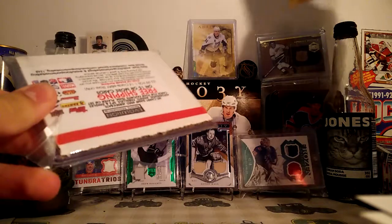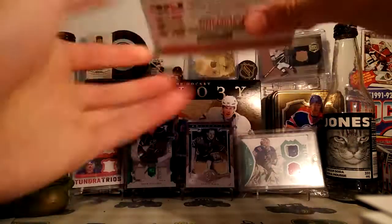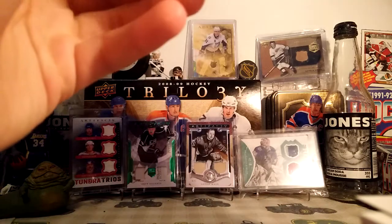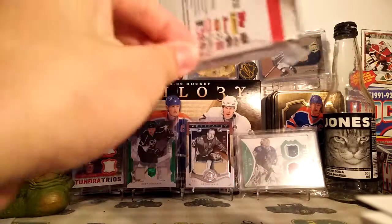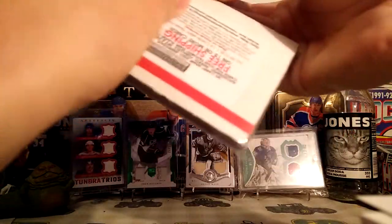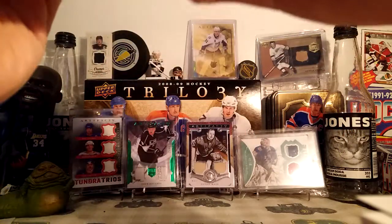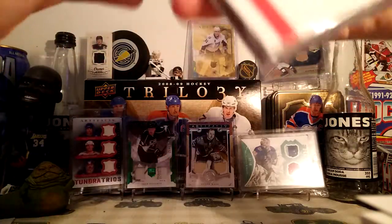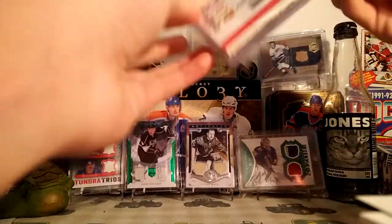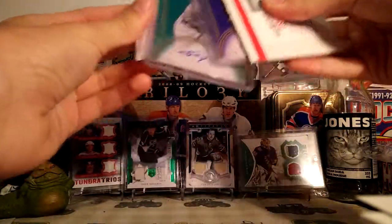My newest addition to my collection right there — Gordie Howe. I don't know, not sure what this is. See if I can even open it. How the heck? Okay, I have no idea how. Okay, there we go. Oh, it is. Okay, good.